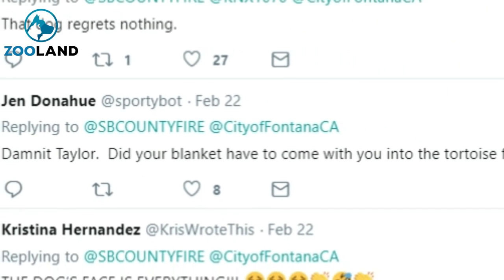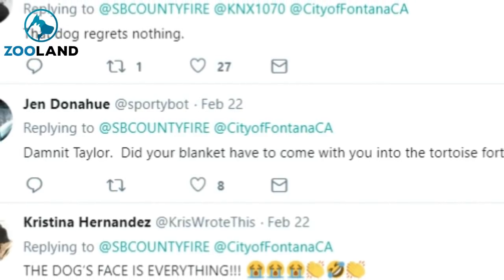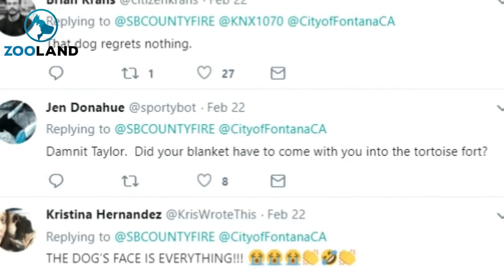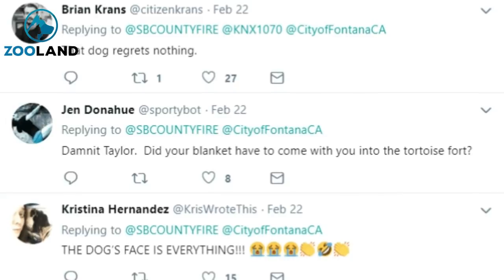Taylor and her family were very worried when their pup got stuck in the tunnel, but thankfully they were able to get her out in the end. We're sure Taylor will be avoiding Godzilla's tunnels from now on. Please share this with your friends and family.